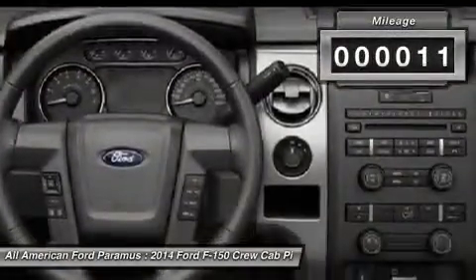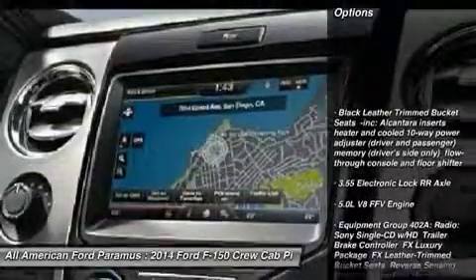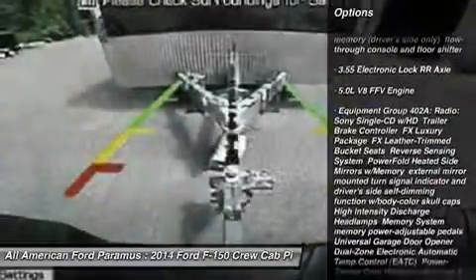This vehicle has less than 100 miles. Here are some of this vehicle's great options: tow hitch, steering wheel audio controls, anti-lock braking system, air conditioning, adjustable steering wheel.